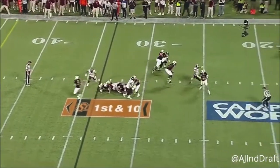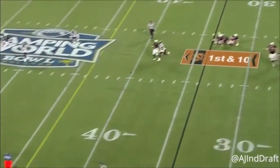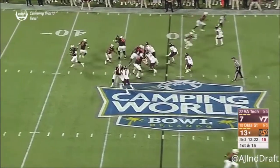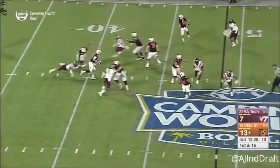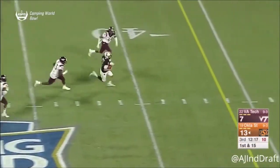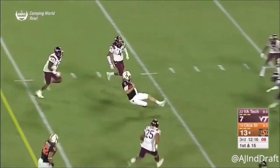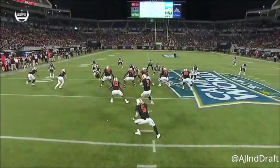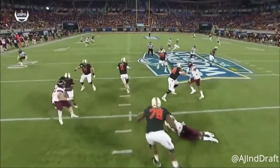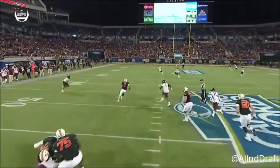Moving off his spot, flipping the hips, throwing a strike. Mason Rudolph is not always a quarterback you associate athleticism with, but he does have impeccable feet in terms of setting up quickly and swiftly, and also having the wherewithal to ID what's happening in front of him and then react in an instinctive manner and take what's there.